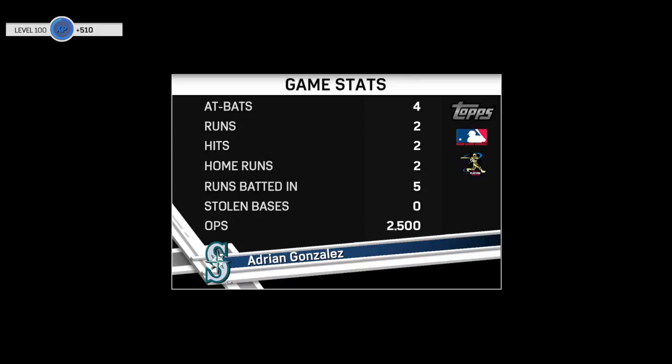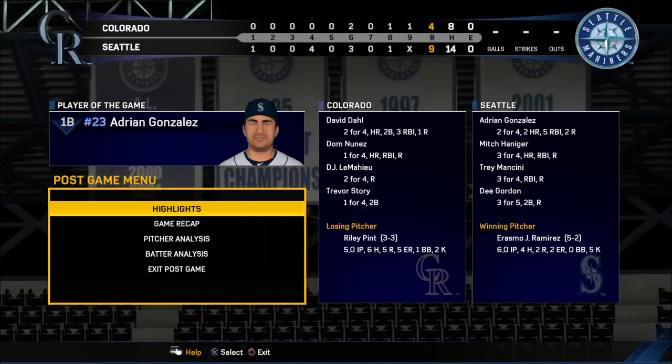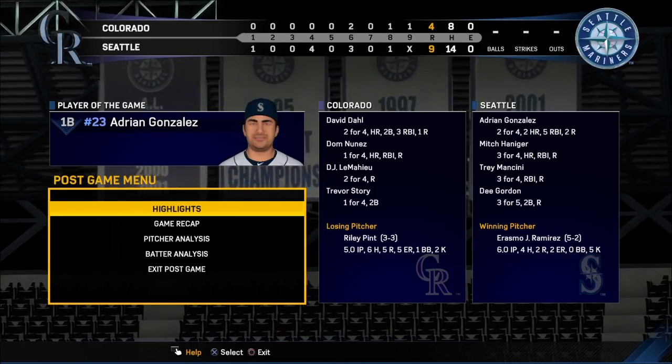If we had to single out one star from the Mariners roster tonight, I think it would have to be this man, Adrian Gonzalez. Can't ask for much more — he's our top player of the game. You could probably make an argument for a couple other guys too, but it seemed like he had the most to do with his guys getting the win here. Our final line score tonight.